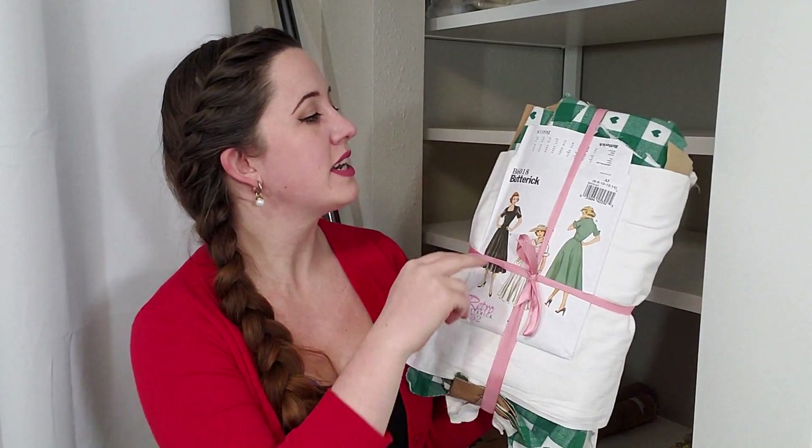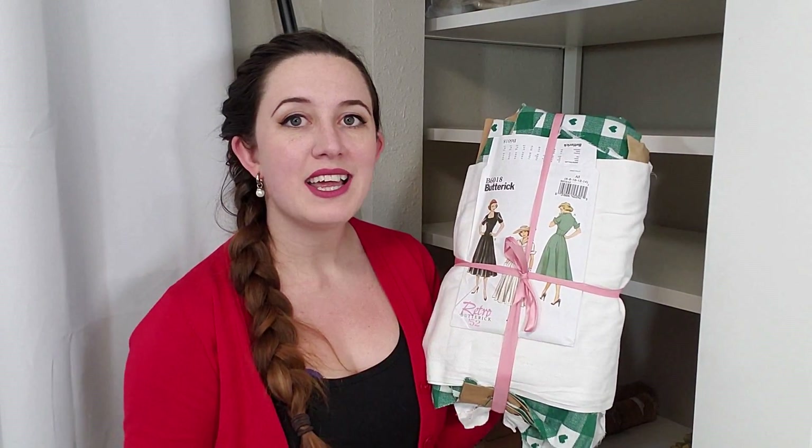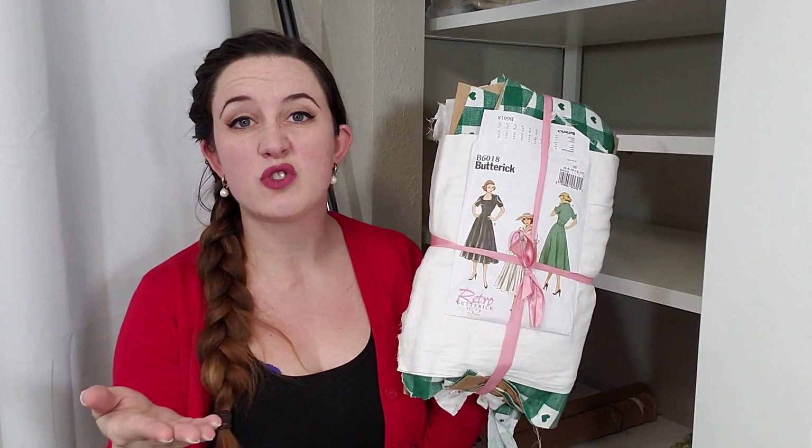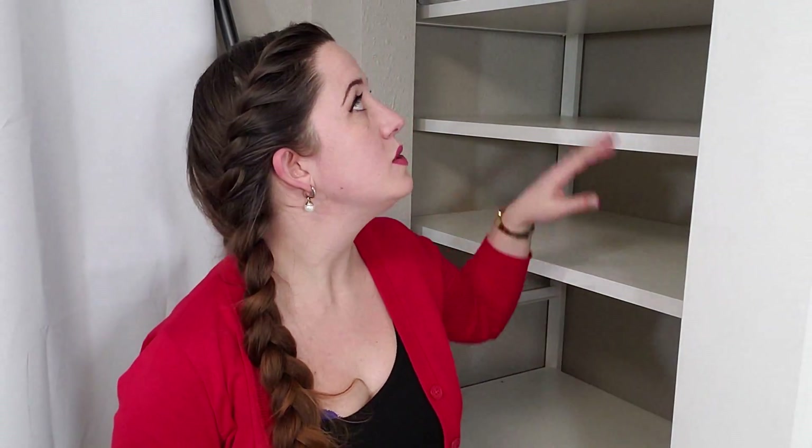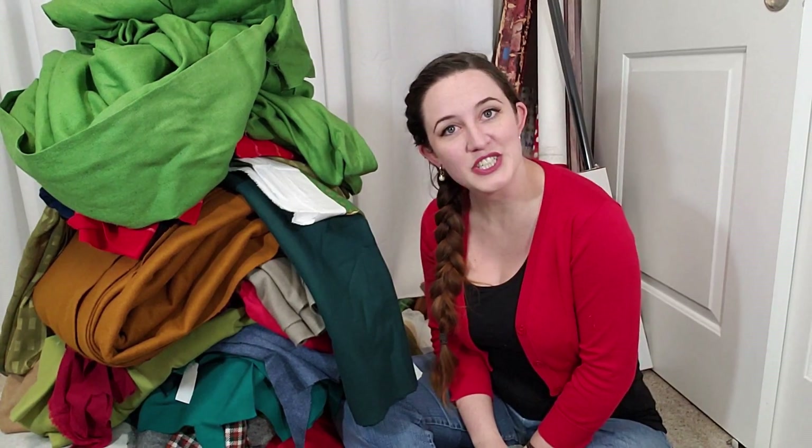For anyone who watched my Butterick 6018 dressmaking video, that dress was actually intended to be a mock-up — it wasn't supposed to be my final version. Mock-ups are always good so you can test that you like the pattern before you make it again. I never did get back to making the actual dress. So that is all of those shelves. I do still have stuff in a few more shelves — I've got boxes, pattern paper stuff, bubble wrap for packaging, but that's not fabric so it's not part of this equation.